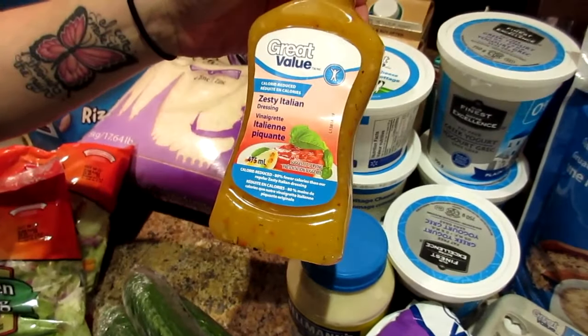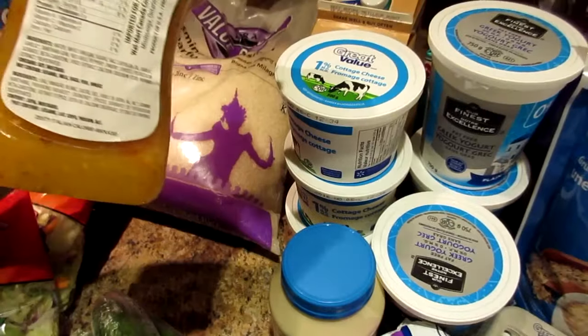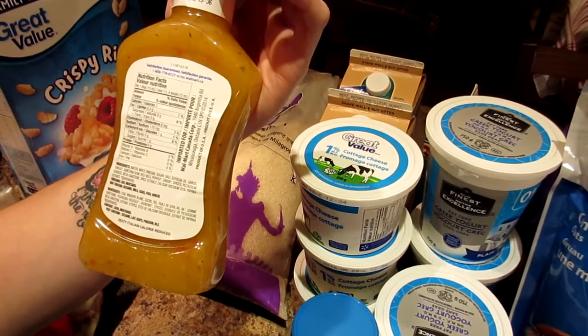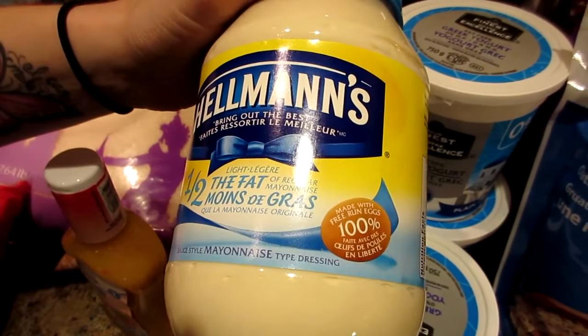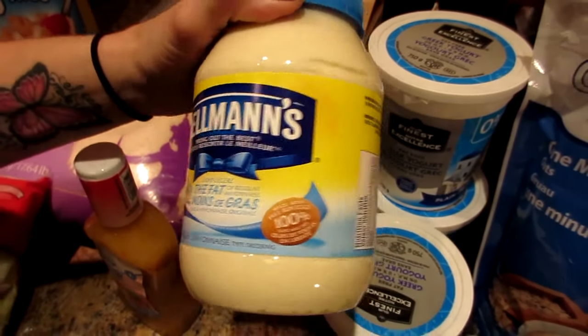For the salad, this is the calorie-reduced great value Italian dressing and it's really good. For one tablespoon, it only has 0.3 fat, one carb, one sugar, and only five calories. We also get this half-the-fat Hellman's — we don't get the no-name brand because it doesn't taste as good.